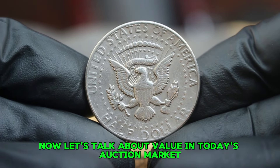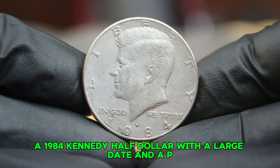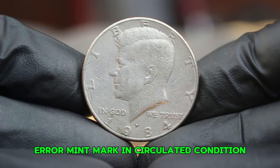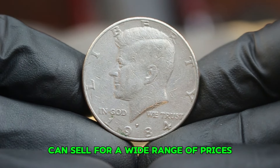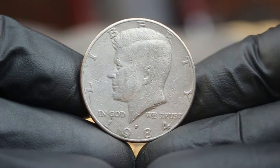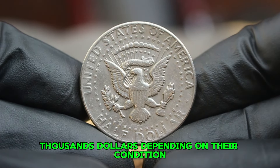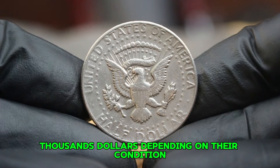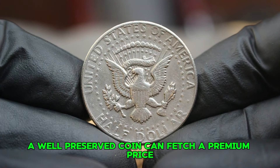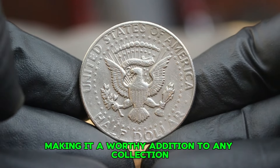Now let's talk about value. In today's auction market, a 1984 Kennedy half dollar with a large date and a P-error mint mark in circulated condition can sell for a wide range of prices depending on the specifics of the coin. Typically, these coins have sold anywhere from $26,000 depending on their condition and the severity of the error. A well-preserved coin can fetch a premium price, making it a worthy addition to any collection.